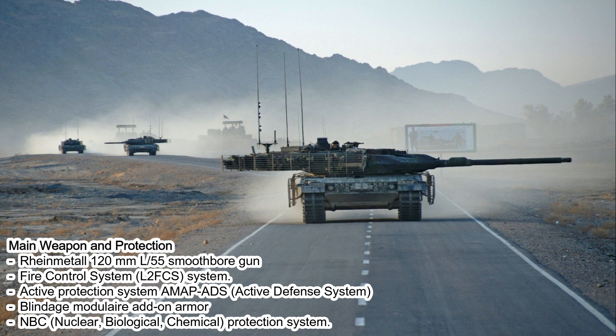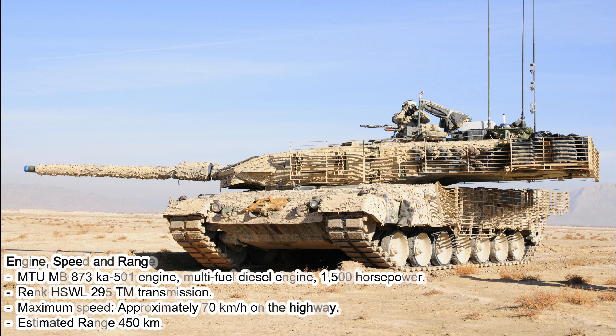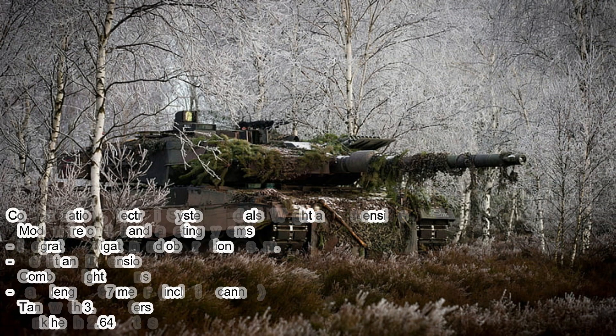The engine is the MTU MB 873 Ka-501, a multi-fuel diesel engine producing 1,500 horsepower, paired with the RENK HSWL 295 TM transmission. Maximum speed is approximately 70 kilometers per hour on the highway, with an estimated range of 450 kilometers.